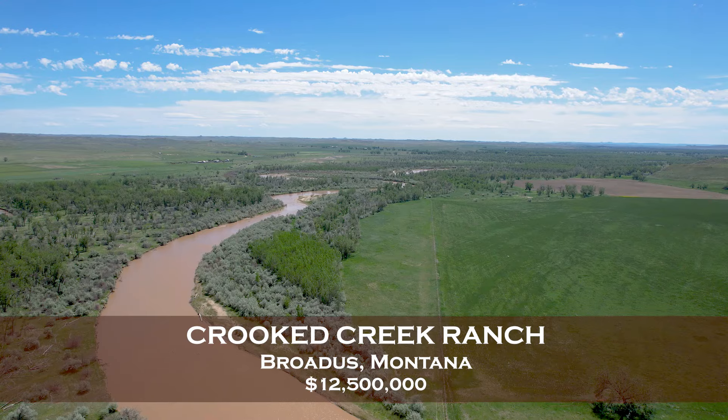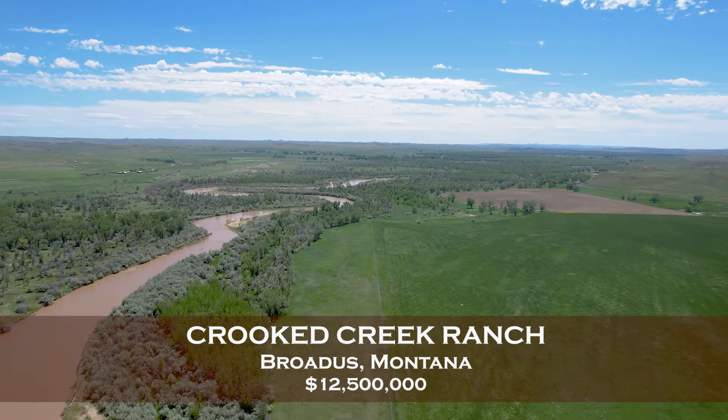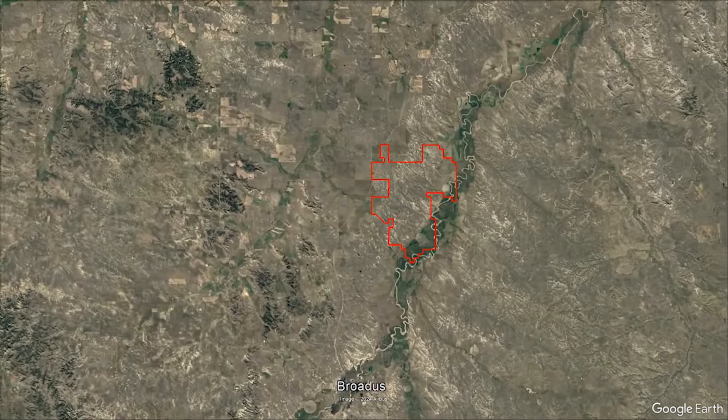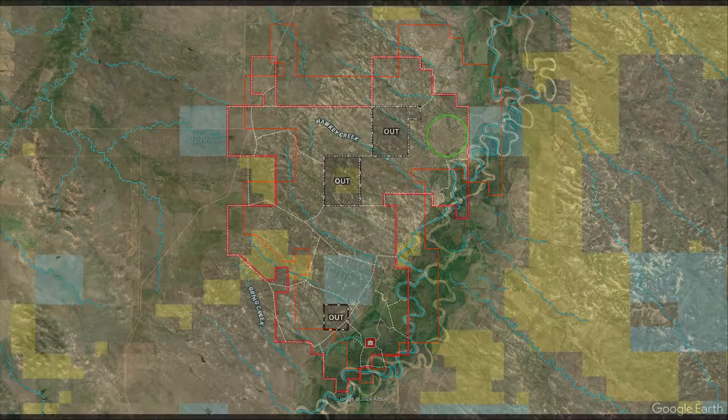Clark and Associates are proud to present the Crooked Creek Ranch in Broaddus, Montana. The ranch is located just 12 miles north of Broaddus along the banks of the Powder River, with great end-of-the-road access off a well-maintained county road.